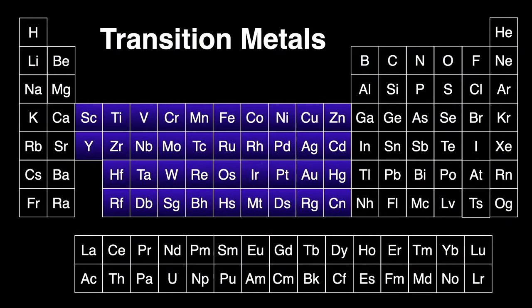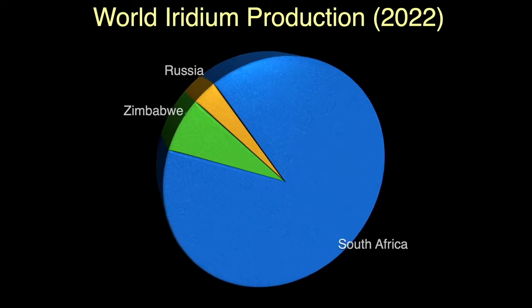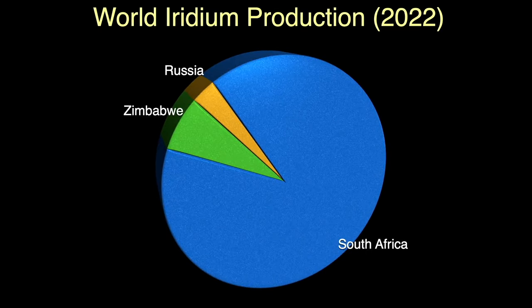Iridium is also part of a large group in the middle of the periodic table called the transition metals. This section is where we fill the d electron orbital of the respective atoms as we move from left to right across the periodic table. The world produces only about 6,800 kilograms of iridium annually. The vast majority, about 90%, is mined in South Africa. Zimbabwe and Russia make up just about the rest of the remaining 10%. The Big Nickel Mine only produces iridium as a byproduct.